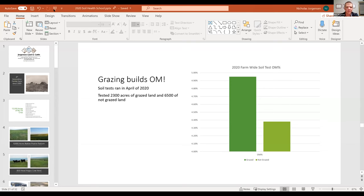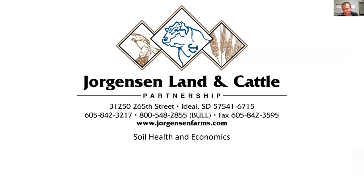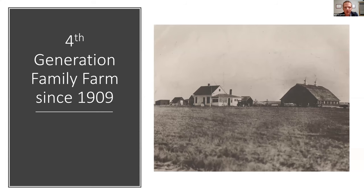I'm going to go ahead and share my screen and kick it right off. I appreciate the introduction from Keith about the operation — the bio and explanation is pretty high level, but I'll go into more detail about all that we do here at Jorgensen Land and Cattle. This presentation is about soil health and economics.